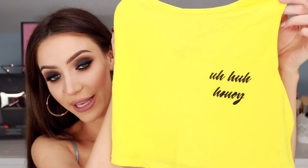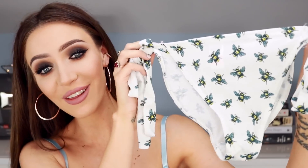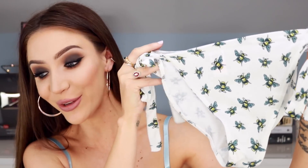The next item I got is actually a pair, and they're pajamas — wait till you see these. These are unlike any pajamas you guys will have ever seen, I guarantee you. So this is the little top here. It's so cute. It says 'uh-huh honey.' I love that, so cute! But wait till you see the bottoms — they have little bees on them. I think that's so cute.